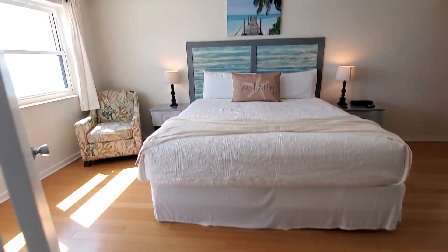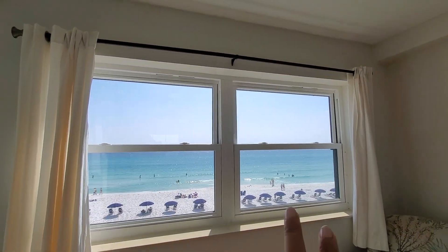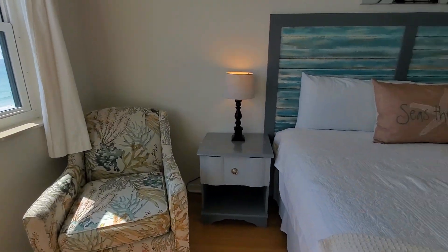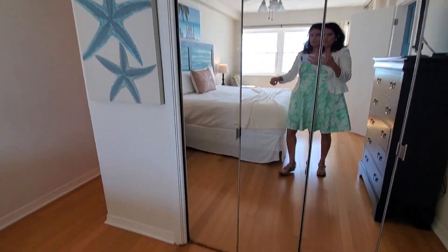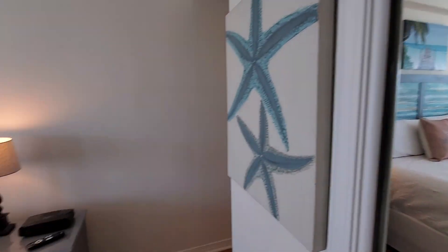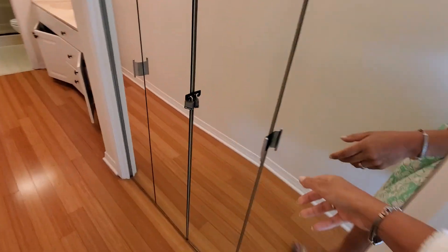Here's the master. Videoed those windows earlier. Here is the door for the master. So that's a king size bed. I like that it has extra closets. This one's locked.